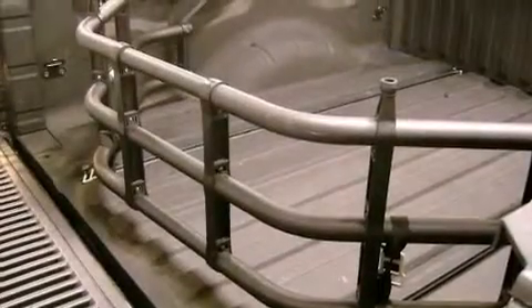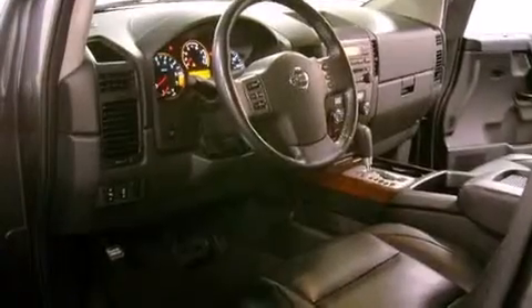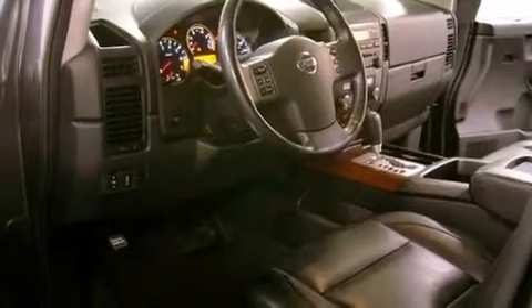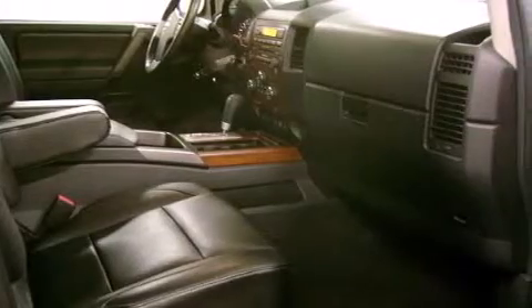All of the following features are included: power adjustable driver pedals, a double wishbone independent front suspension, a spray-on bed liner, a leather-wrapped shift knob, 12-volt power outlets, and air conditioning with automatic climate control.